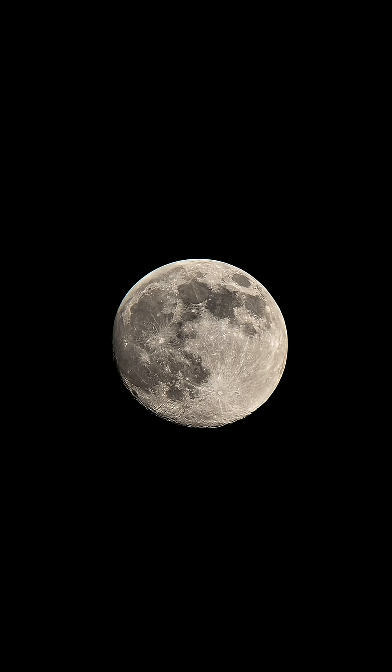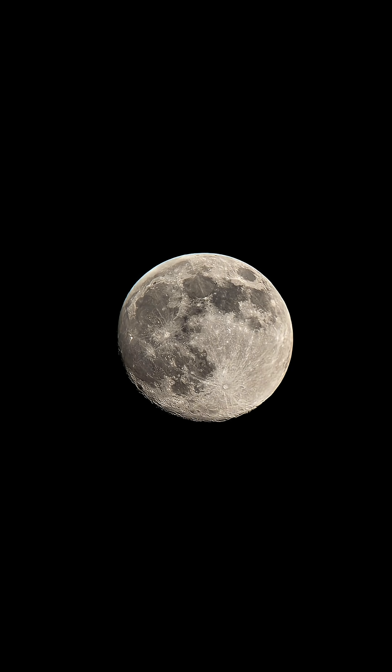Now let's check them all with my telescope. That's our 96% illuminated waxing moon, and now I will take you to the Seven Sisters.